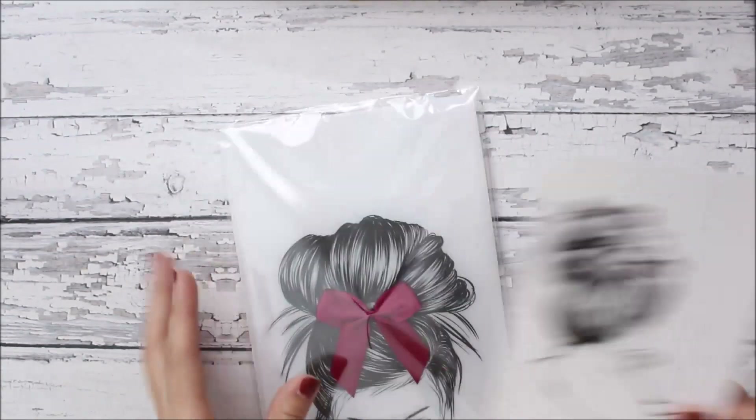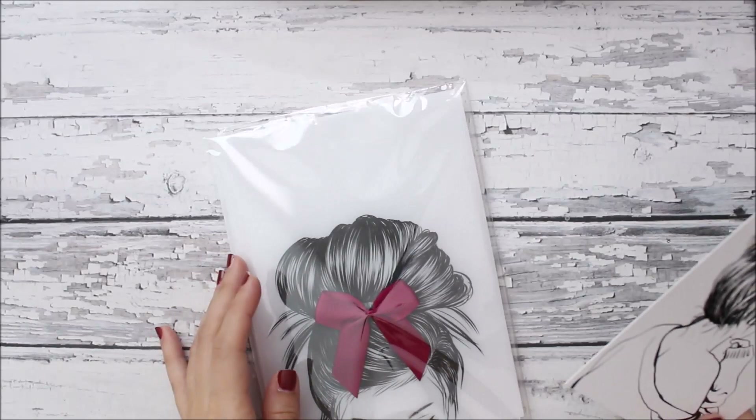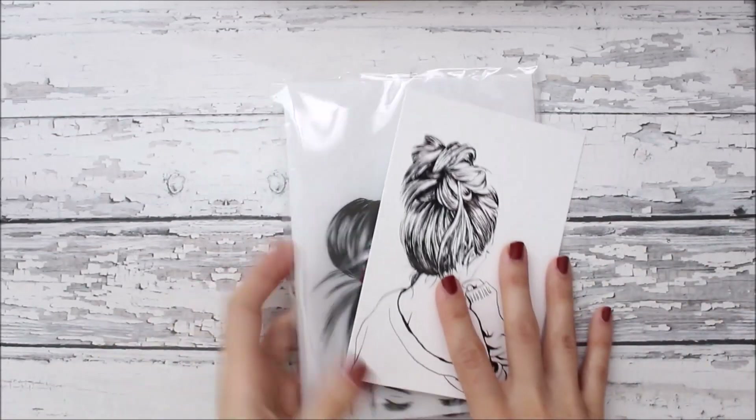She has her own website now, so I'll leave everything linked down below so you can get to it. The next thing — I ordered these from Planner Press.